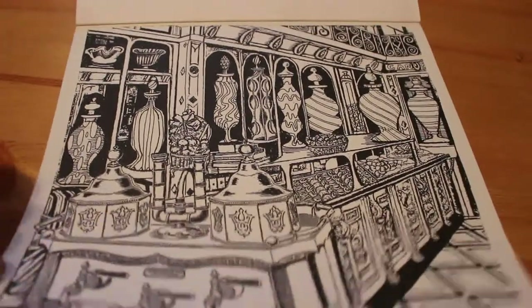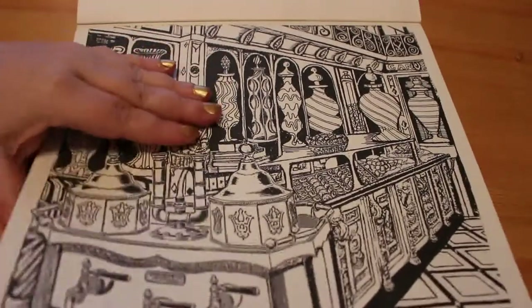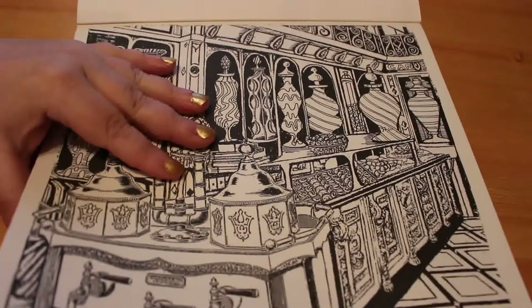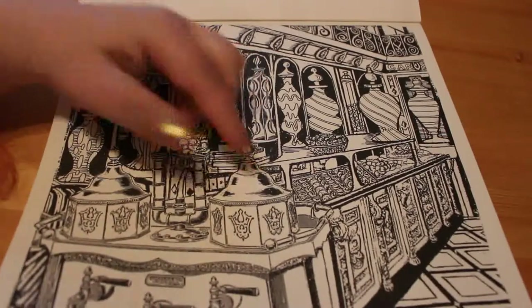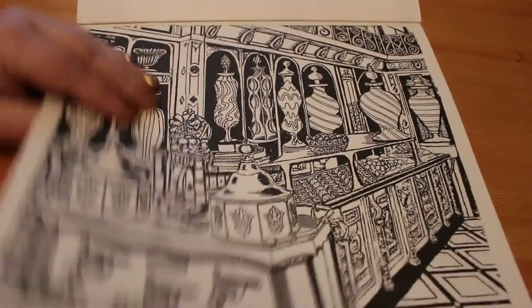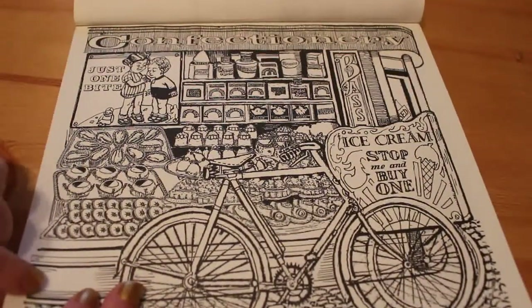You've got all these different candy and chocolate stores and ice cream and soda parlours and things like that. It's very detailed. There is a lot of black in it so you wouldn't have to colour that, which is cool. It's kind of almost grayscale in the fact that they've got some shadow, and you just need to colour in the rest.